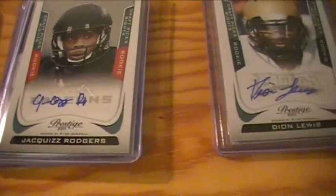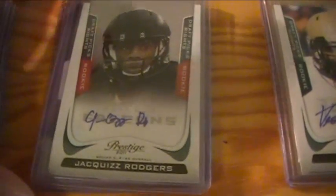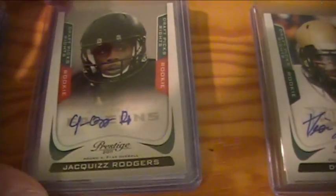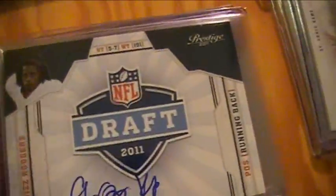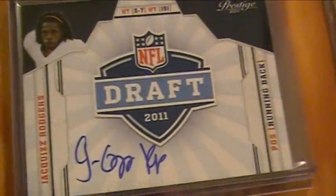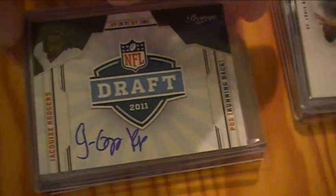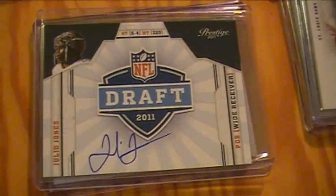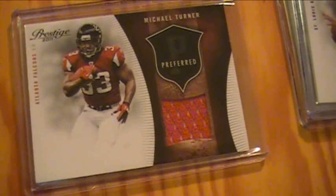Falcons probably did the best overall, hit-wise, non-stop. They got Jacquizz Rodgers — I was calling him Jacuzzi all night — plus two of his draft-day card. They also got a Julio Jones auto, probably our biggest auto of the whole break, and a Michael Turner jersey card.